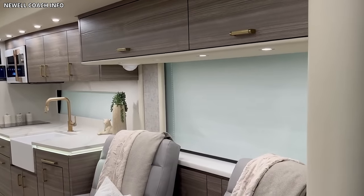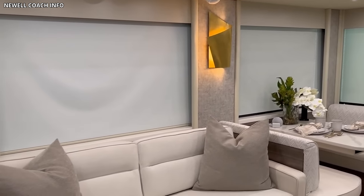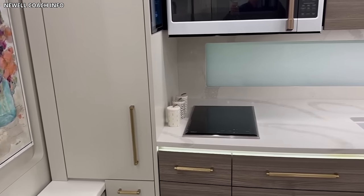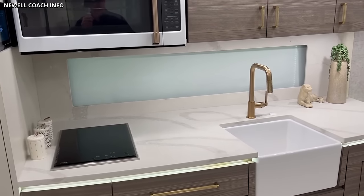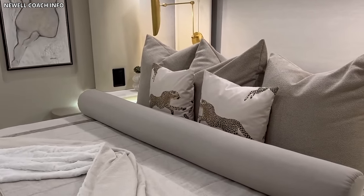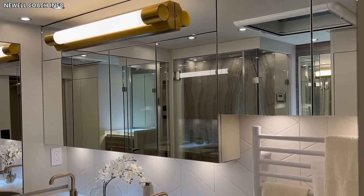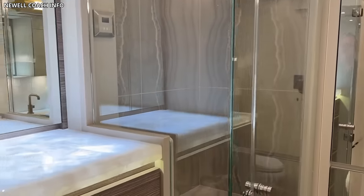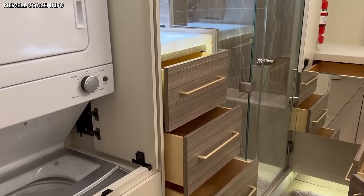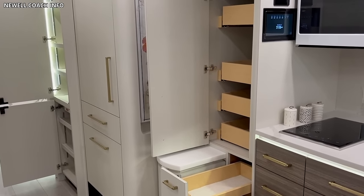Inside the P50, you'll find a spacious, well-appointed interior that combines luxury and functionality. The living area, furnished with top-quality upholstery and a state-of-the-art entertainment system, provides a relaxing environment. The kitchen, fitted with quartz countertops and high-end appliances, offers a gourmet cooking experience. The bedroom, featuring a king-size bed and ample storage, provides a sanctuary of tranquility. A large en-suite bathroom with premium fixtures, a spacious shower, and a washer-dryer adds to the comfort of the P50. The motorhome is also equipped with an advanced HVAC system, a touch-controlled home automation system, and a high-tech security system.